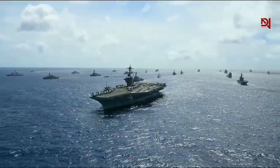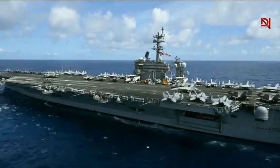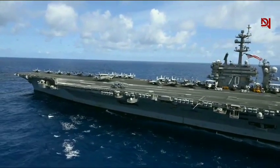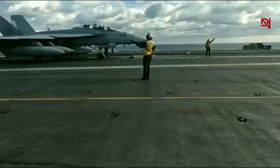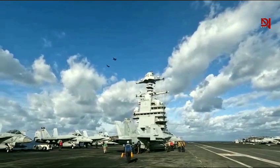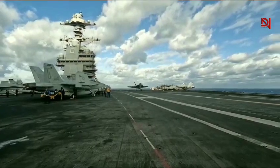Hey everyone, welcome to the largest, best, and most advanced aircraft carrier on the planet, the USS Gerald R. Ford. This colossal ship, worth a whopping $13 billion, isn't just a floating runway — it's a small city at sea. So strap in as we explore life inside this marvel of naval engineering.